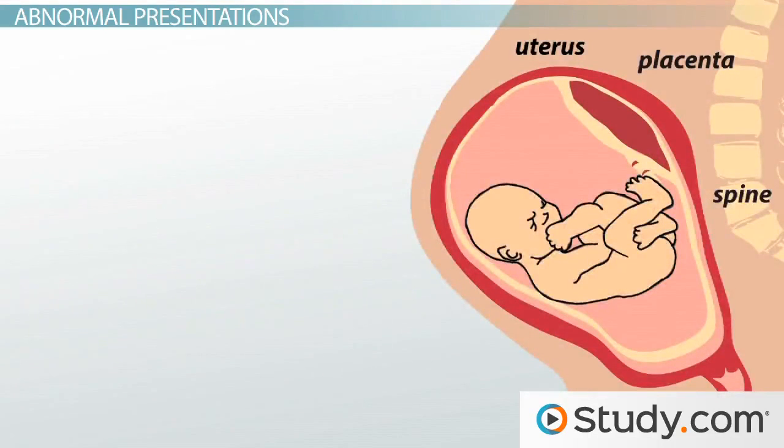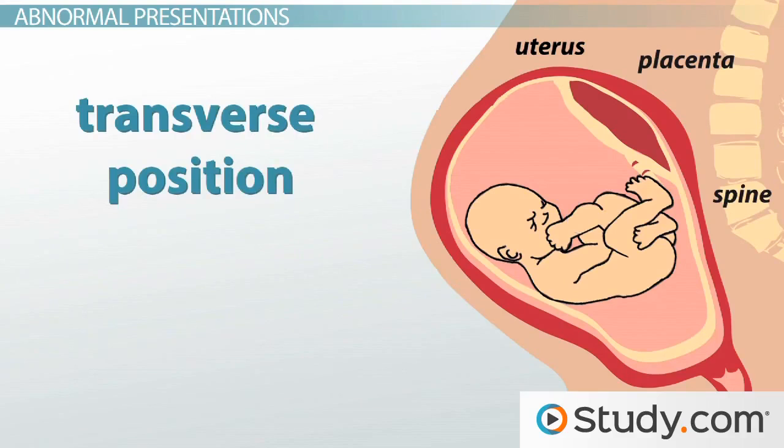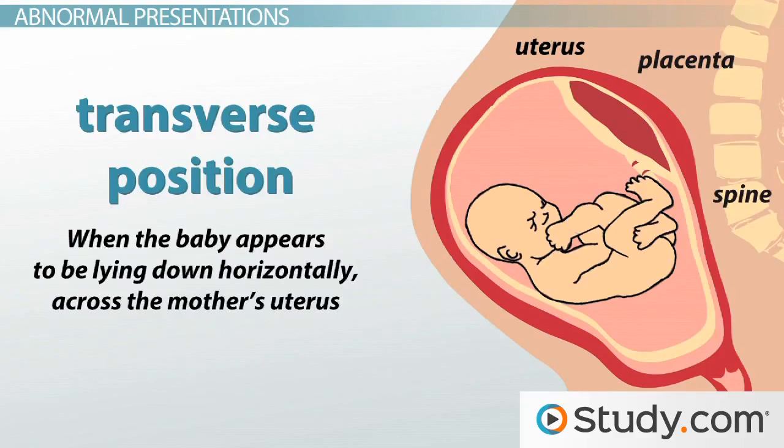Now, what about when the baby hasn't turned? When they are not facing head down? This type of problem can lead to a breech or transverse presentation. When the baby appears to be lying down horizontally, this presents additional complications for delivery.